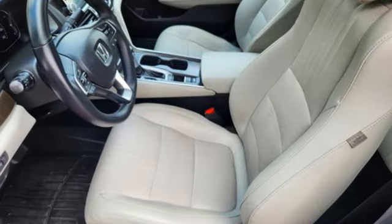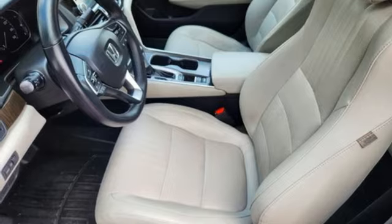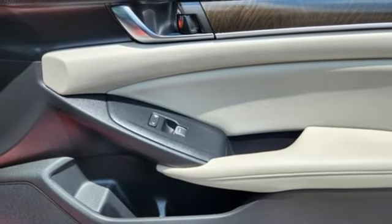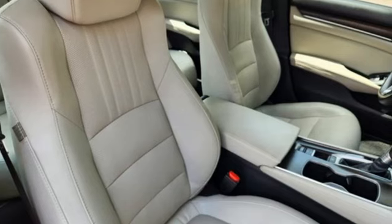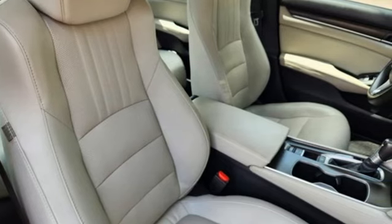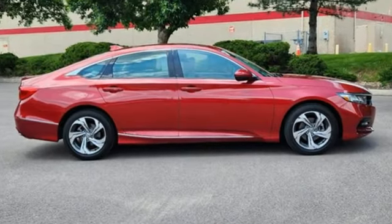Dual-zone climate control, intercooled turbo in-line four-cylinder engine, express open and closed sliding and tilting sunroof, gas pressurized shocks, and continuously variable automatic transmission.